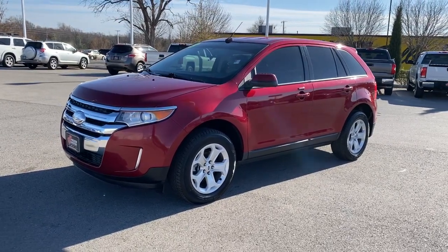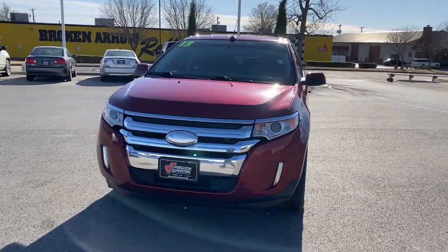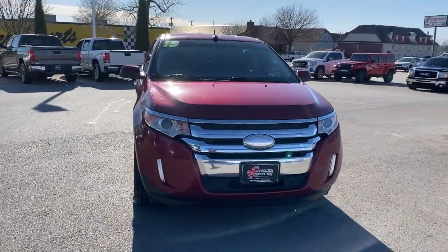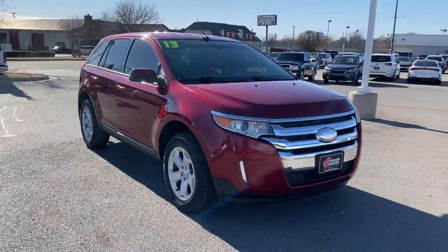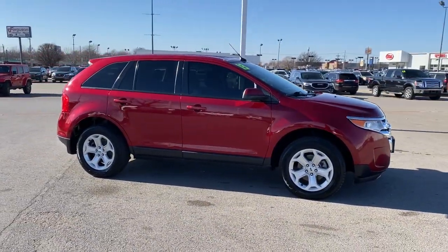Looking for your dream car? It could be the 2013 Ford Edge. This vehicle is an outstanding buy with fewer than 150,000 miles on the odometer. Take a closer look at this smart and sporty Edge.